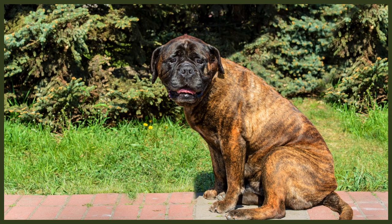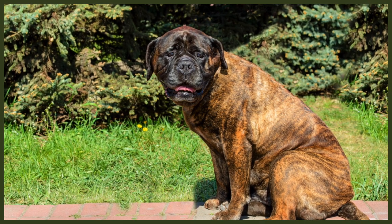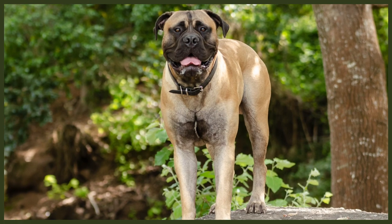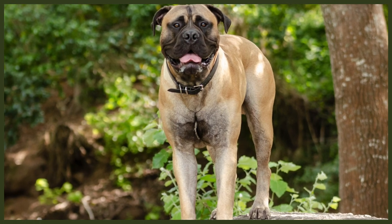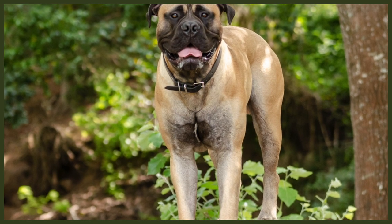Developed about 200 years ago in the mid-1800s, the Bull Mastiff is the result of crossing the English Mastiff and the now-extinct Old English Bulldog. The original role of the breed was as an assistant to English gamekeepers in protecting large estates from poachers — primarily by running them off or pinning a too-slow poacher until the gamekeepers could catch up. They are a large and powerful breed that still makes an impressive deterrent today, but has a mellow enough temperament to do well as part of the family.